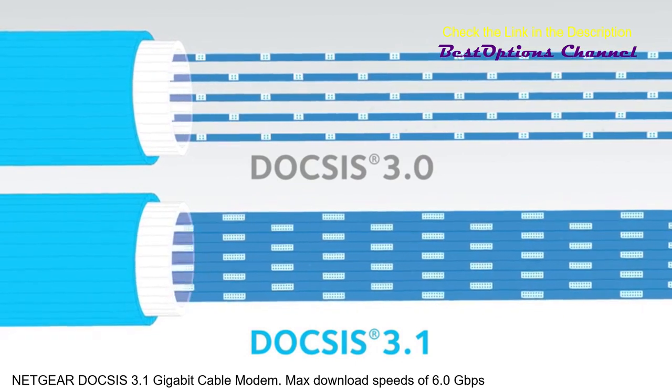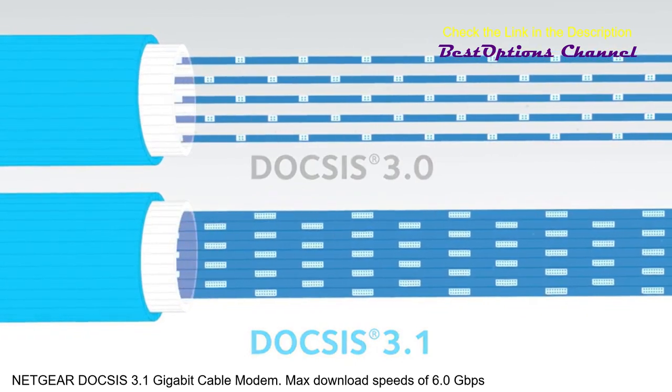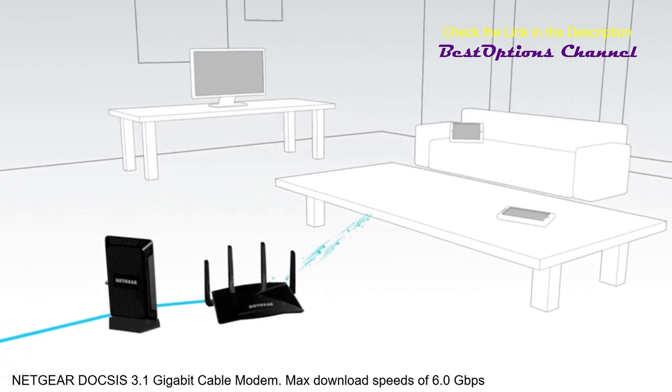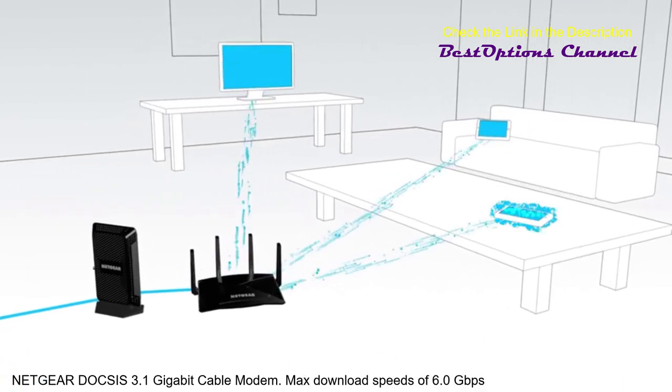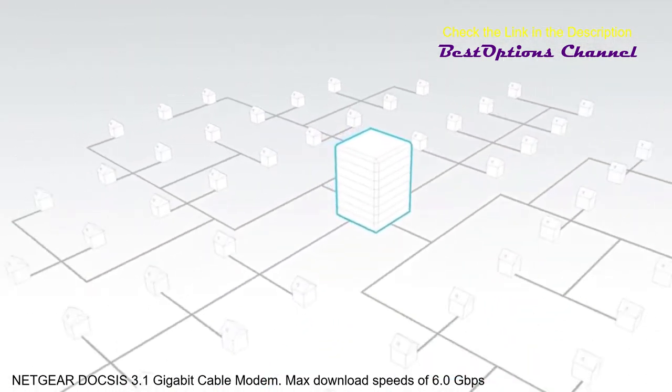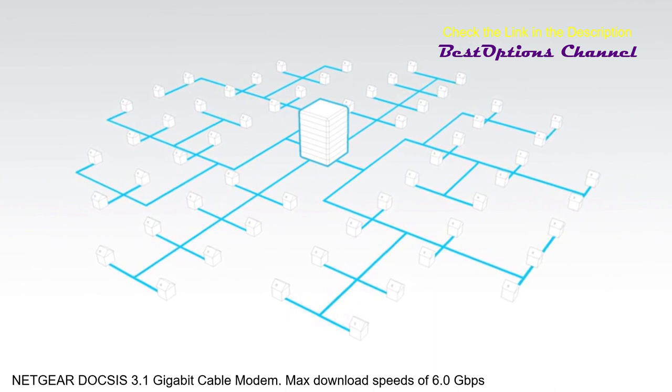DOCSIS 3.1 technology brings blazing fast cable internet speeds to your home. That means now you can enjoy the fastest internet downloads, streaming, gaming and surfing speeds possible to all the devices in your home, all while using your cable company's existing cable network infrastructure and wiring.